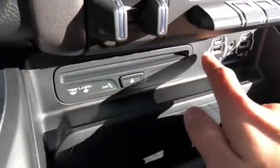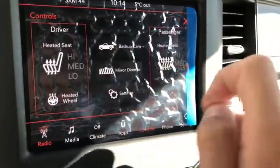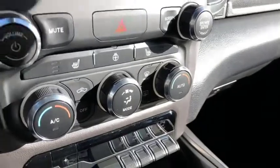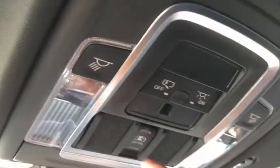You also get a CD player, heated seats up front, a heated steering wheel, and a backup camera. Dual climate control includes AC, defrost, and rear defrost. More controls up top for lights, rear sliding window, and garage door openers — really good-looking sport truck.